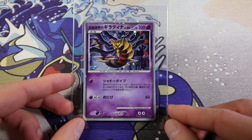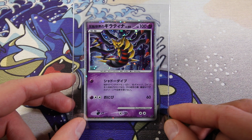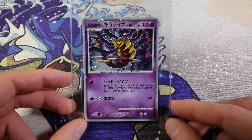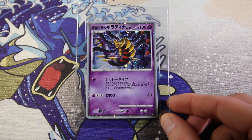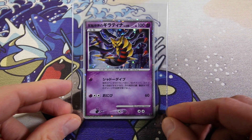Then we have a Giratina holo from the 11th movie promo set. This little mini promo set binder - the cards are just so good. These cards look outstanding. They're just beautiful. I really like the Giratina. Great card.